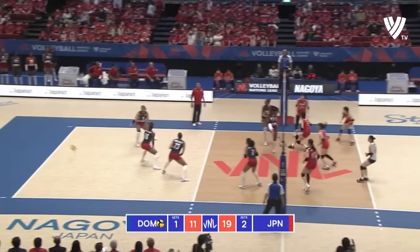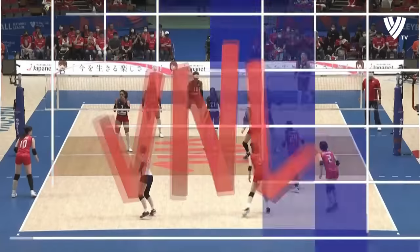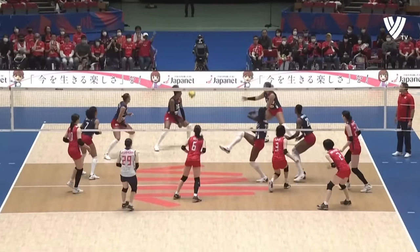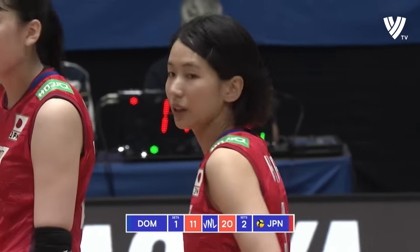Fabulous pass. And that's a really good example — we were talking about how you open up to create the room, and that was just such a good demonstration of that by Nishimura, attacking in the back row for that point for Japan.